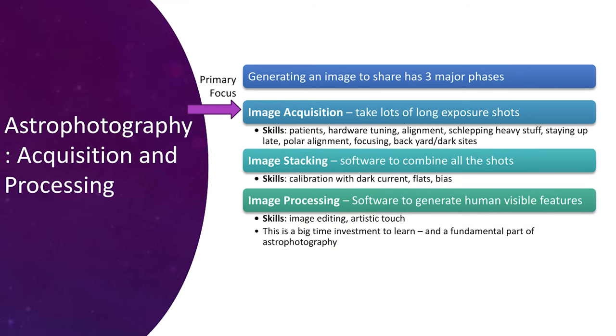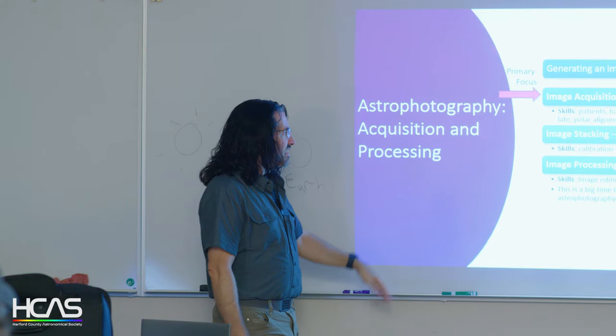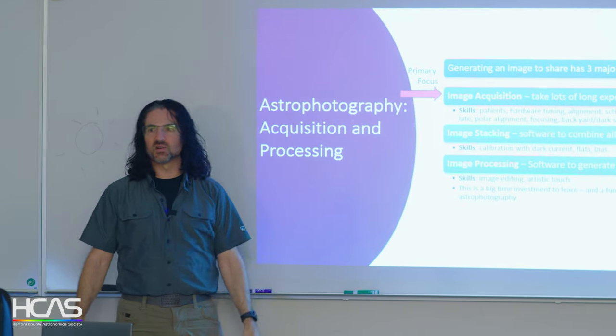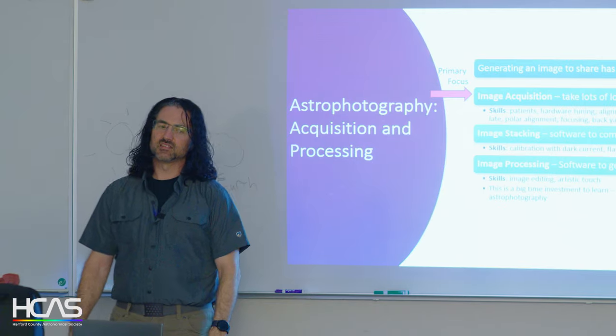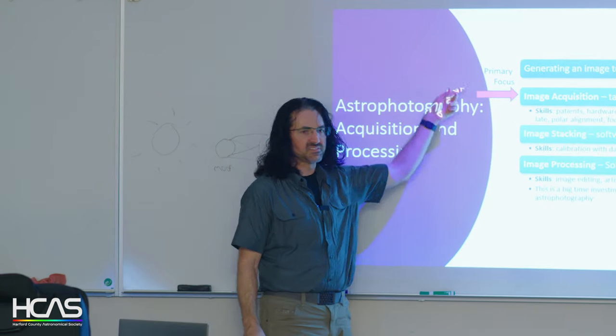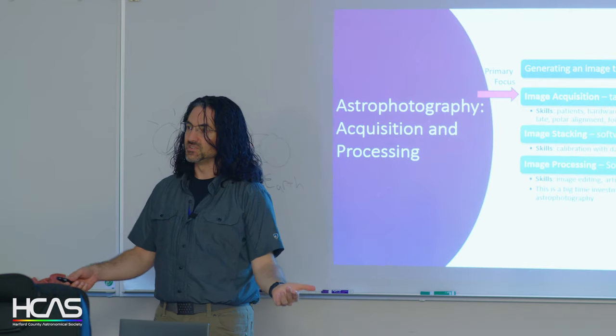In astrophotography there are three primary steps. First is image acquisition: set up your telescope, collect a whole bunch of images, and make sure you're doing that well. After you have the data, there's image stacking — software does a lot of the analysis. Then the hardest and longest part is image processing, which takes a lot of skill and time. There's probably more time in processing than in actually acquiring the images.